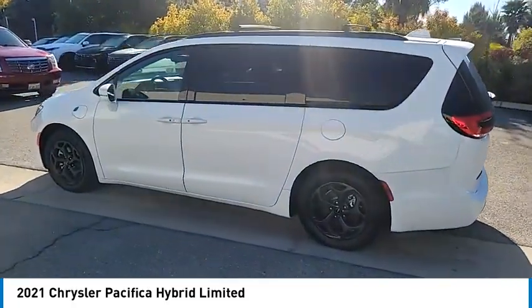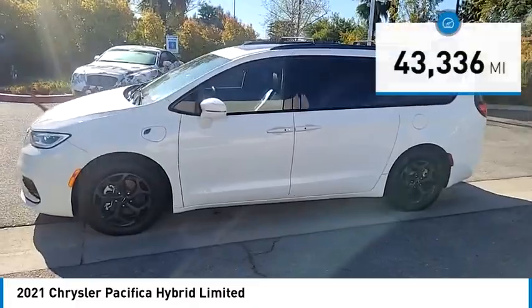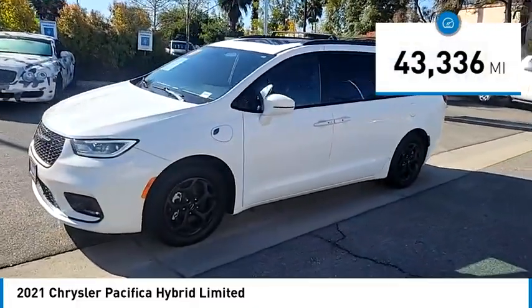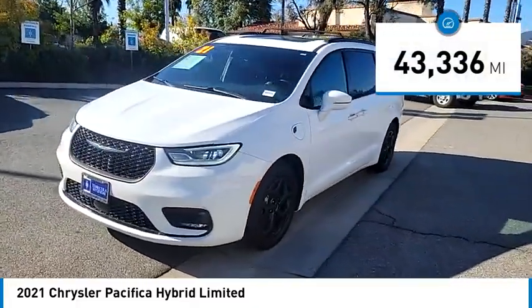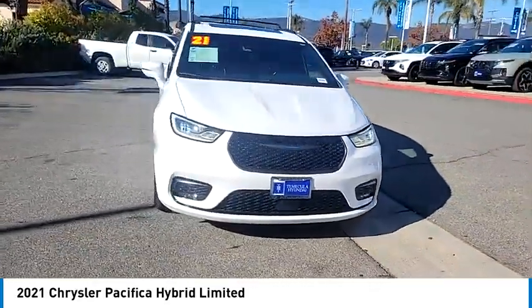Priced below $35,000, this vehicle has less than 45,000 miles. This beauty is sure to make you the talk of the neighborhood, so call or drop in for a test drive today.